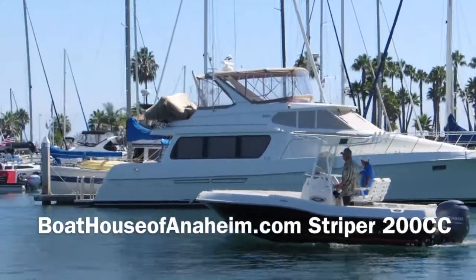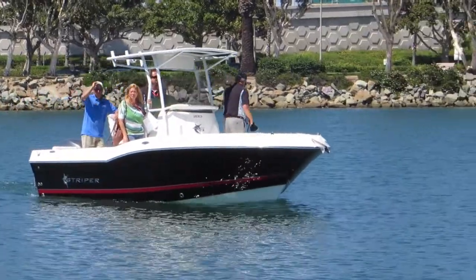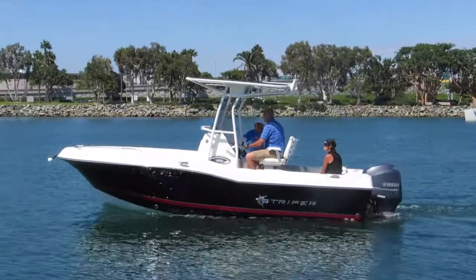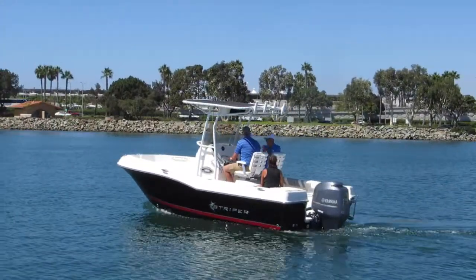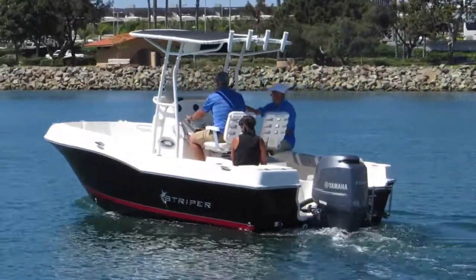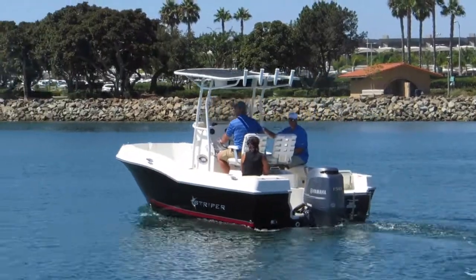All new for 2015, the 200 Center Console by Striper Boats. This 20-foot model features a walk-in console with a head, a deeper V for a softer ride and a lot more fishing space. Order yours today at the Boathouse of Anaheim or check out our website, boathouseofanaheim.com.